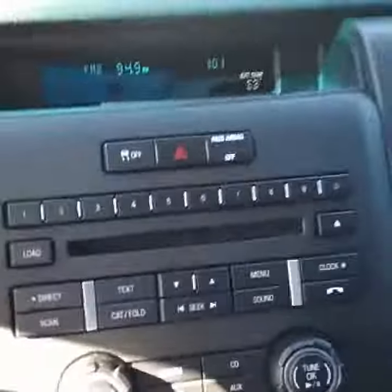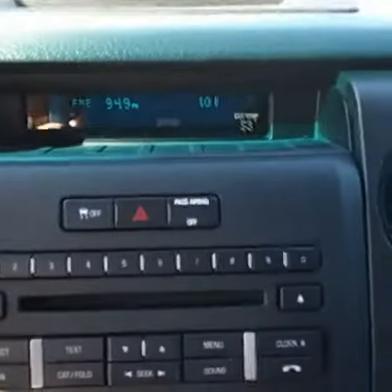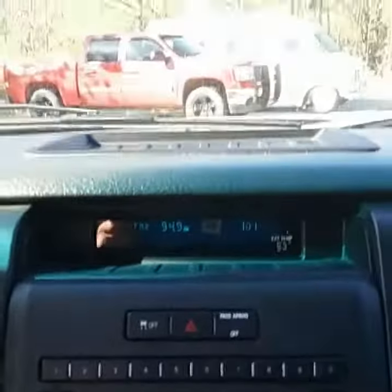Power locks, power windows, your information center, traction control, airbag, radio, CD player.